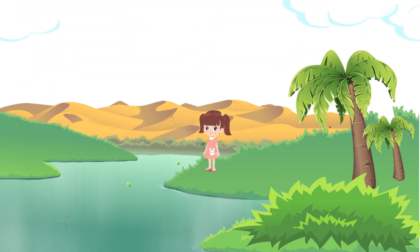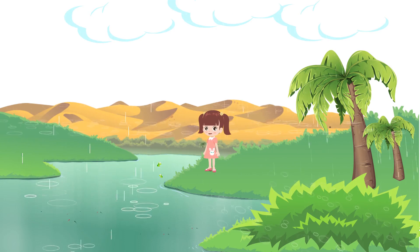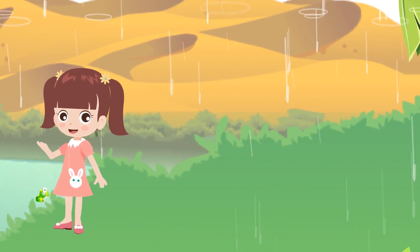Clouds are floating in the sky. It's a thunderstorm. It's raining. Yay! It's raining. Here, let's go home, and I will tell you about the frog life cycle.